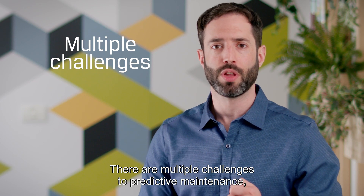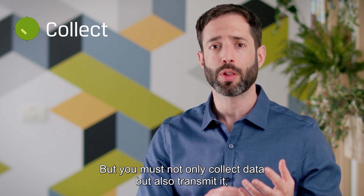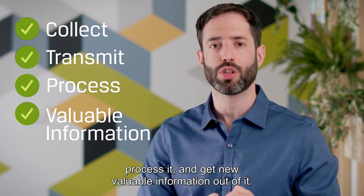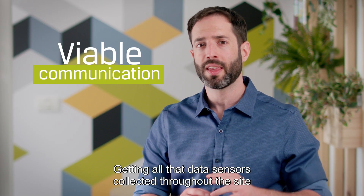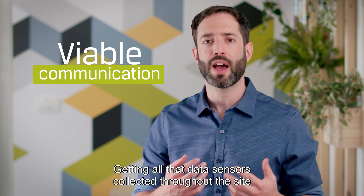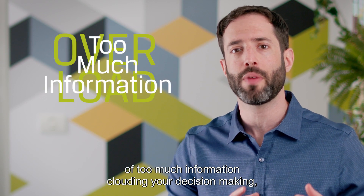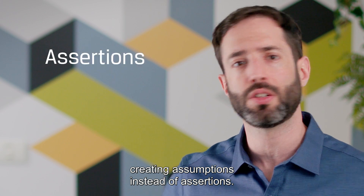There are multiple challenges to predictive maintenance, from uncertainty reduction to data collection. But you must not only collect data, but also transmit it, process it, and get new valuable information out of it. You need to have viable communication, getting all that data sensors have collected throughout the site, without going into the all-too-common overload of too much information, clouding your decision-making, creating assumptions instead of assertions.